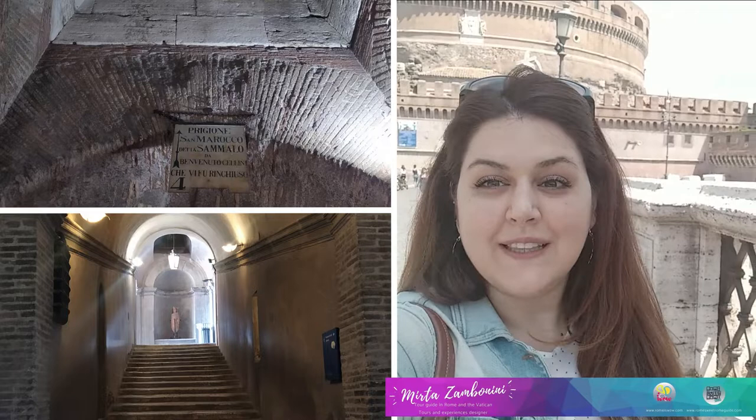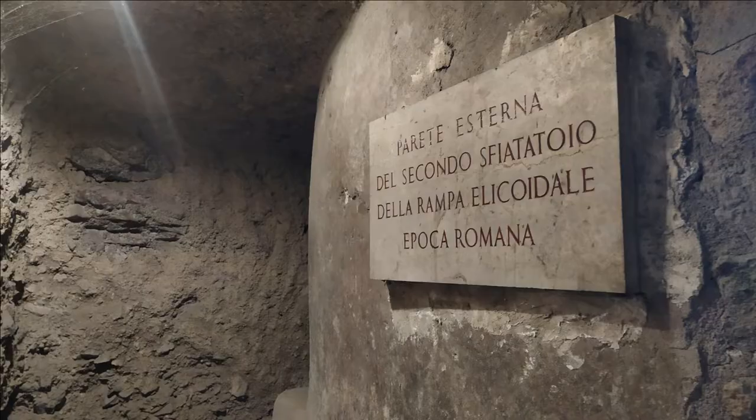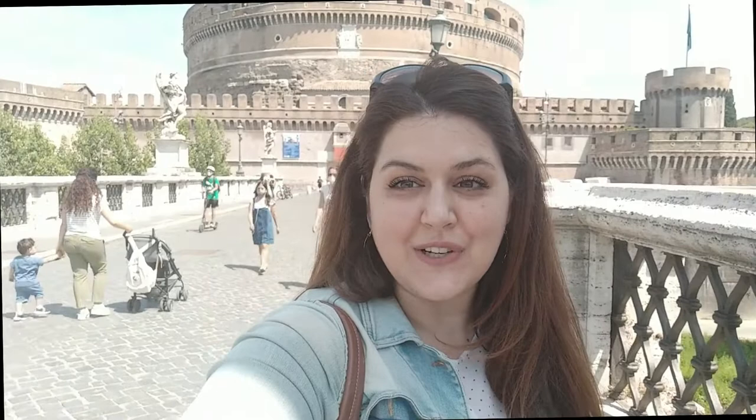It was a mausoleum, then a fortress, a jail and a papal residence. Hello, I'm Myrta, your official tour guide in Rome and the Vatican. I'm on the west bank of the Tiber, the same side of the Vatican, dominated by the largest, the greatest and one of the best preserved monuments of ancient Rome. This is the mausoleum of Hadrian, better known as Castel Sant'Angelo.